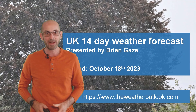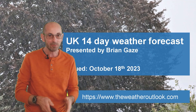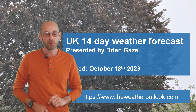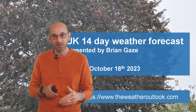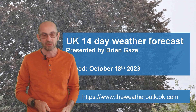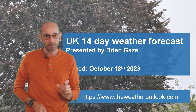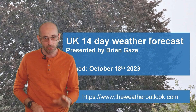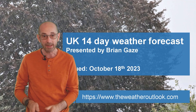Hi, welcome to your 14-day weather forecast. When I put together last week's update it seemed as though at this point we would be enjoying a period of quiet, settled and high-pressure dominated weather, but instead the outcome is the second named storm of the new season, Storm Babette. So it's going to be very unsettled in the short term for sure, but how are things shaping up as we head through the next two weeks?